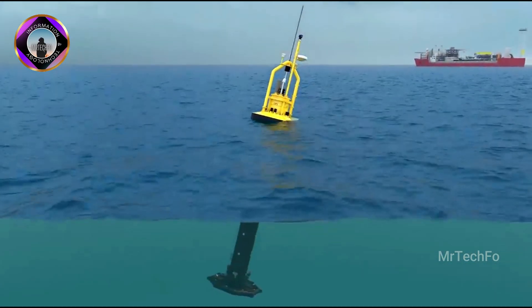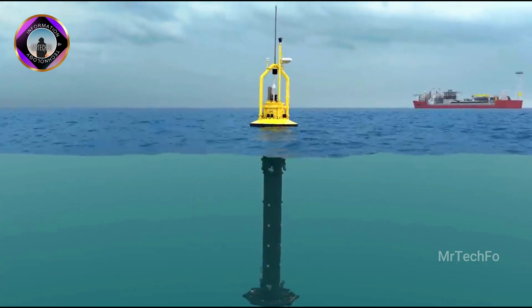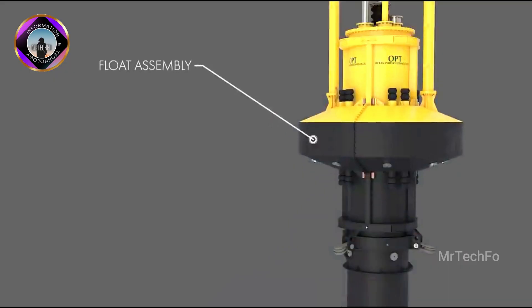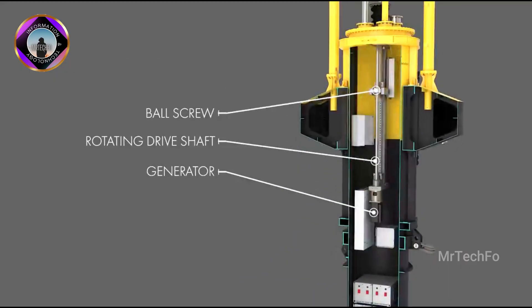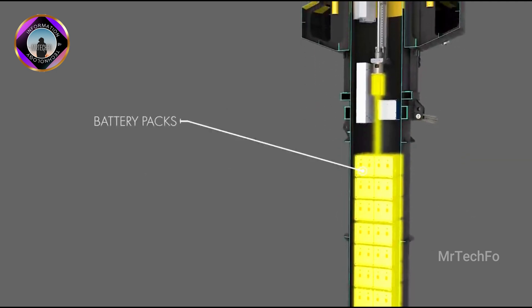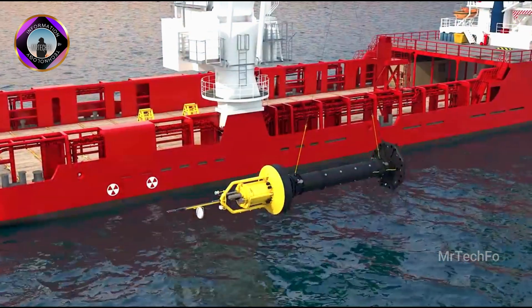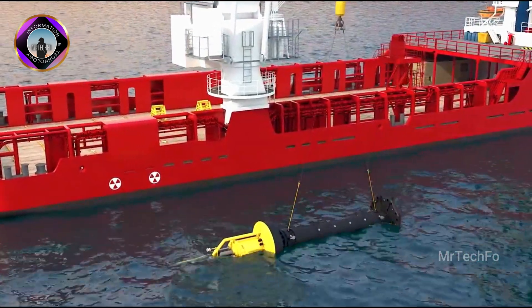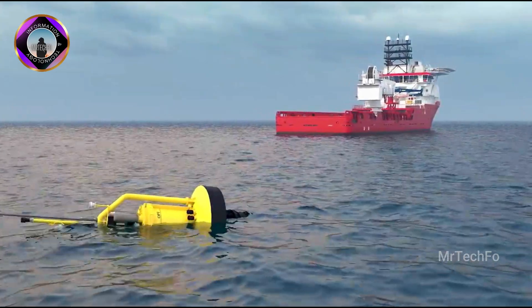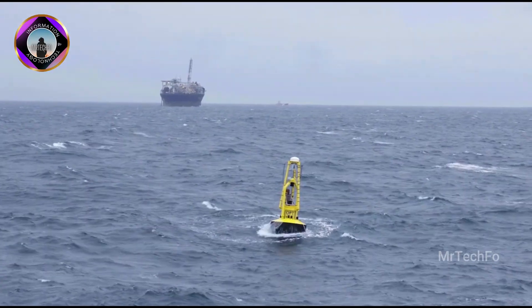The PB3 PowerBuoy is designed to be a reliable and cost-effective source of renewable energy. It is a modular system that can be scaled to meet different power needs, and is also designed to be easily deployed and maintained. The PB3 PowerBuoy has been successfully deployed in a number of locations around the world, including the North Sea and the Pacific Ocean.